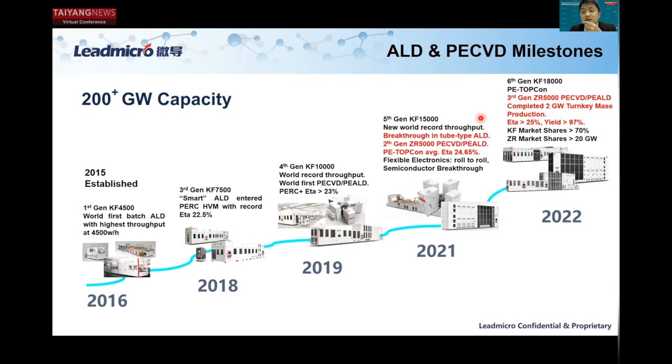Then in 2022, we continued to make a lot of progress. For our Craft ALD system, we continue to dominate the market with more than 70% market share, especially in N-type solar cells. For PE TopCon technologies, we introduced our third generation Zhurong 5000 PECVD PE-ALD systems, transferred technology from pilot line to mass production, resolved critical yield issues, delivered two-gigawatt turnkey TopCon mass production projects with efficiency greater than 25% and yields greater than 97%. Our Zhurong PECVD market share is now more than 20 gigawatt, ranked second in the market.